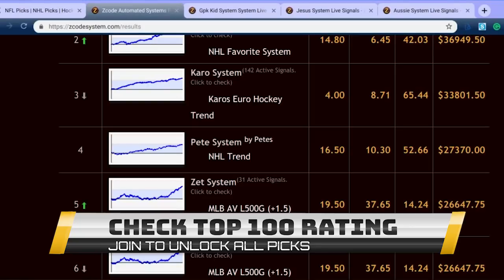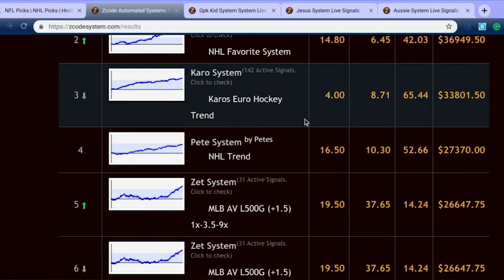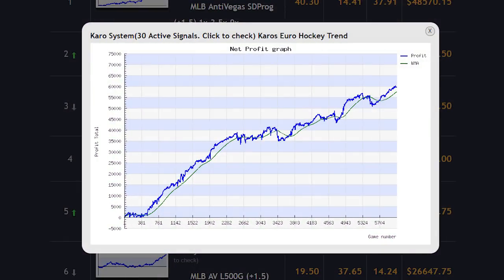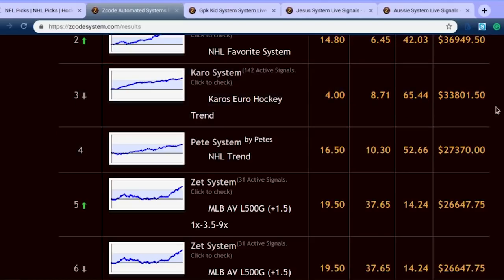The first hand-picked system is the Kero system, and this covers a lot of European hockey. You can see they have had a profit of over $33,000 with the Kero system — a fantastic group to join and to follow all of the great hockey action going on over in Europe. So that is our first hand-picked automated system for you to get into this March.